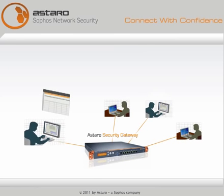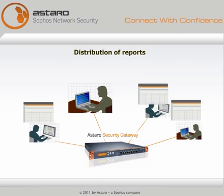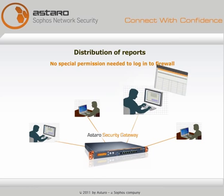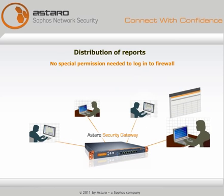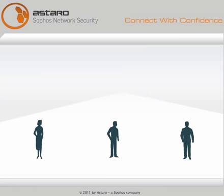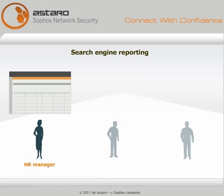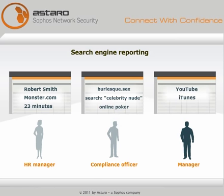The ease of producing and distributing meaningful reports means that people who need the information to do their jobs don't have to learn how to log in to your firewall with special permission in order to run reports. Instead, HR managers can automatically get reports on which employees are flight risks. Compliance officers can be alerted to inappropriate risky activities. Managers can recover lost productivity.